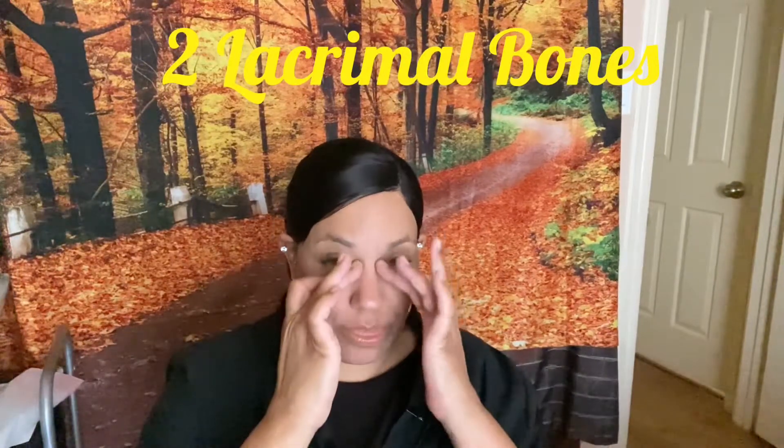The next bones are the lacrimal bones, which you'll find in the thin walls of the orbits. Another name for orbits is eye sockets, and you have two lacrimal bones.